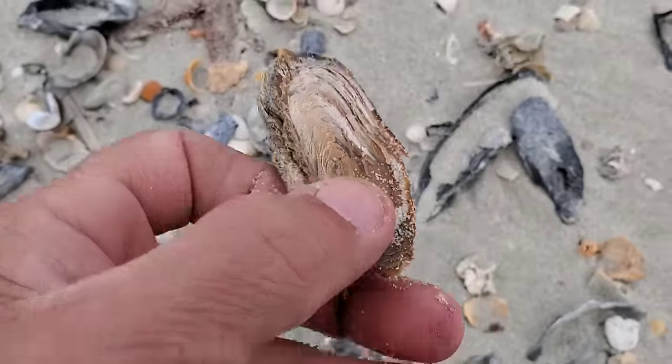When you walk on these shells, make sure you have shoes on. Don't walk on these things barefoot — you see there are some sharp shells and I've had shells cut my foot before just swimming on the beach.